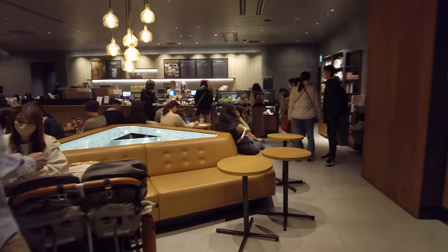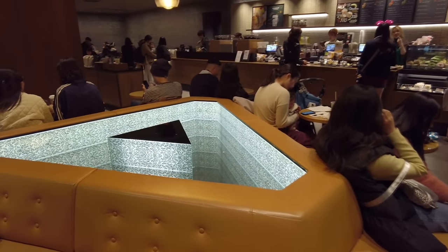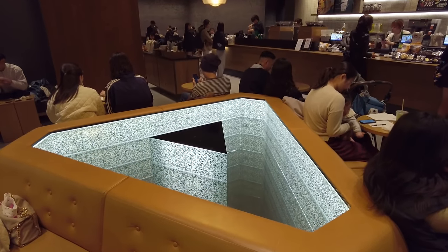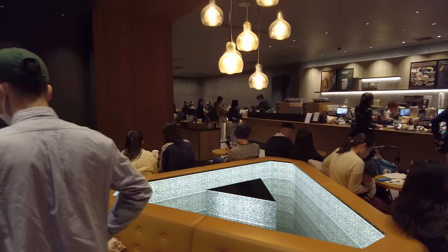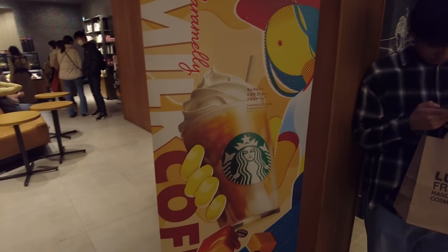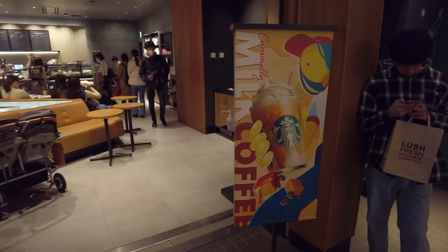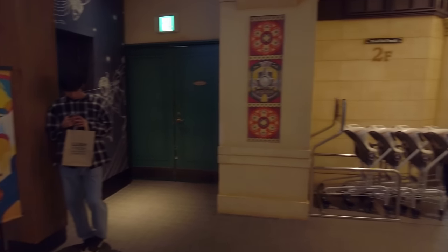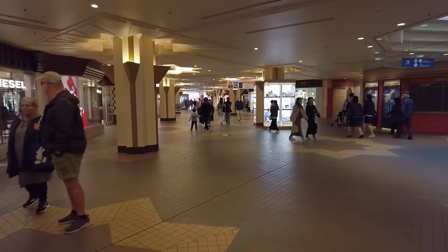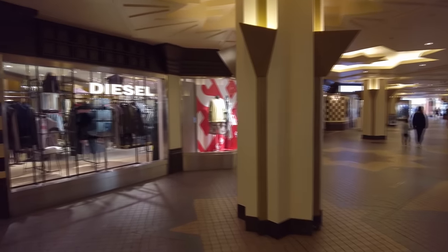Just trying to see if the inside of Starbucks has any cool features. Oh, what is this — a triangle thing in the middle? Like a bottomless mirror thing. Pretty big. The current drink is a caramelly milk coffee. There's some other spring stuff too. Over on the left I can see Diesel.